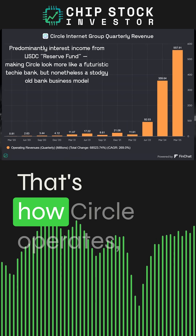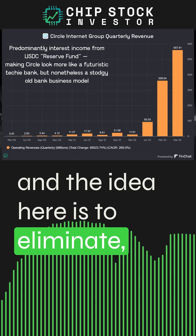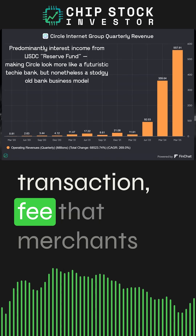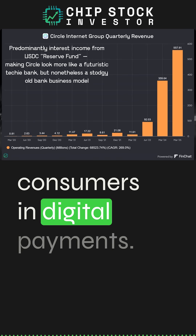So that's a stablecoin and how Circle operates. The idea is to eliminate middlemen and reduce the transaction fees that merchants have to pay — and ultimately pass on to consumers — in digital payments.